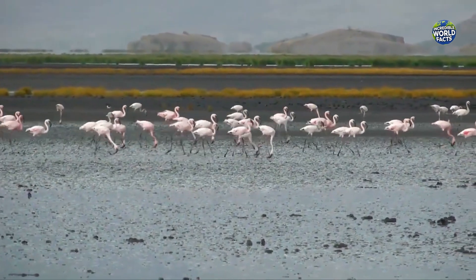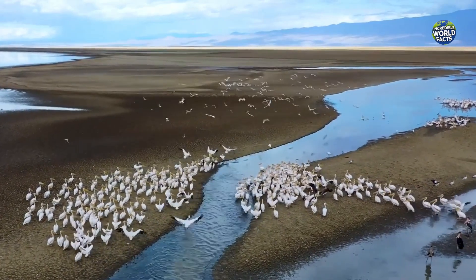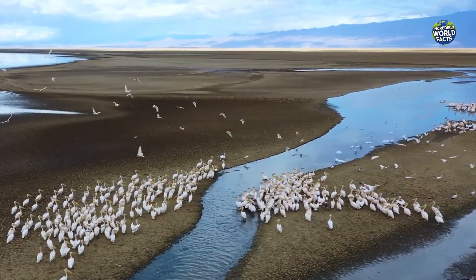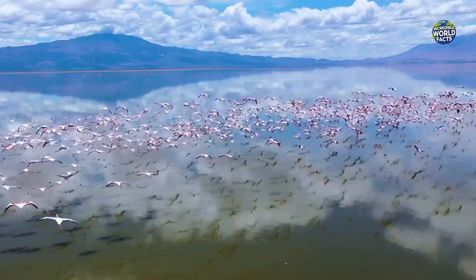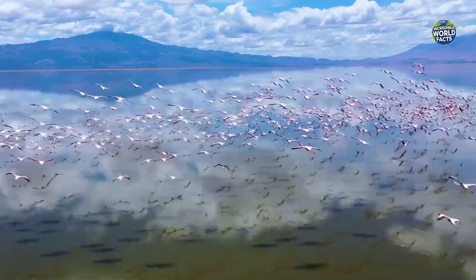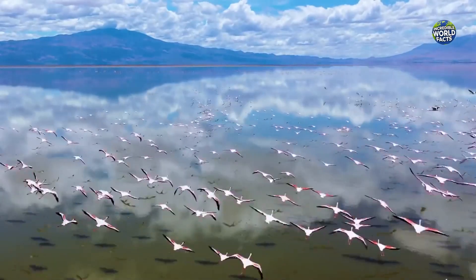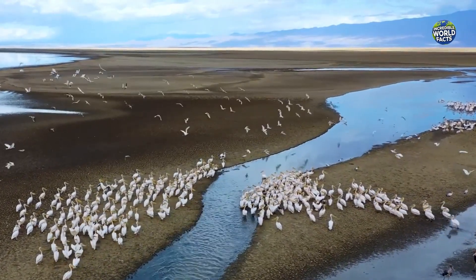However, not all creatures meet a grim fate here. Flamingos thrive in this hostile habitat, feeding on the lake's abundant cyanobacteria, which also gives the water its striking red and orange hues. In fact, 2.5 million lesser flamingos use this lake as a vital breeding ground, making it one of the most important flamingo sanctuaries in the world.